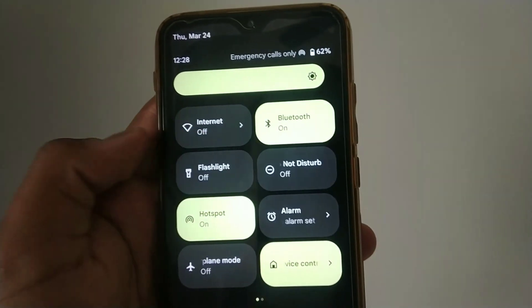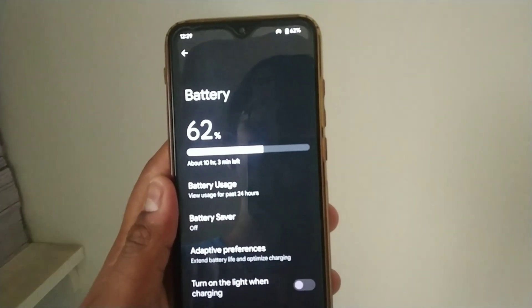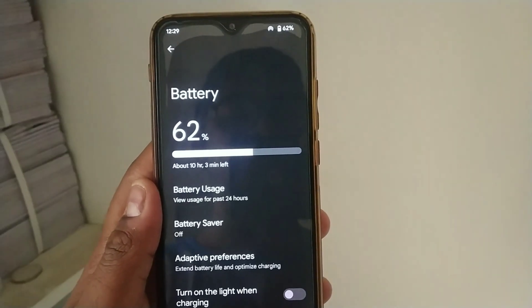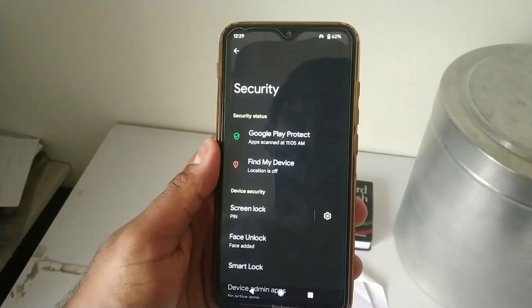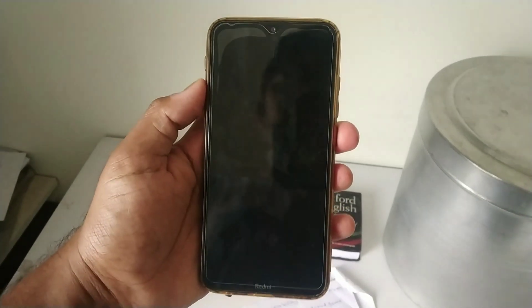No issues were found with location services either. Battery backup seems to be really good — you can easily get eight to nine hours of screen-on time with normal usage. You also get the option to unlock your phone with face unlock, which works pretty fine.